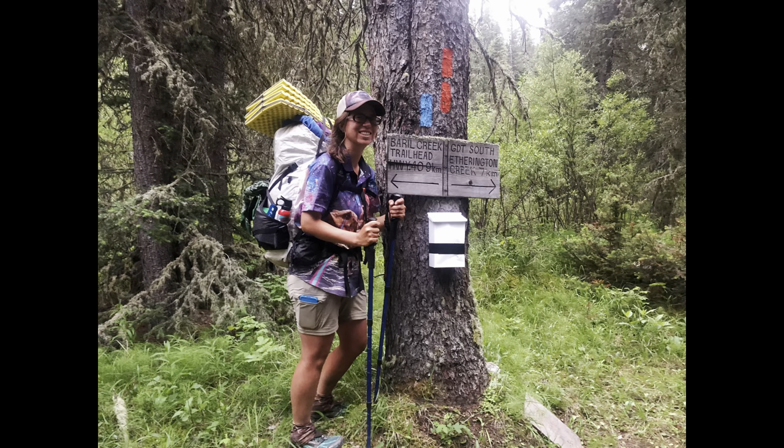Hey there, I'm Bailey and welcome to my channel where we discuss all the tips and tricks necessary for you to live a life of adventure. I'm assuming you've clicked on this video because you're interested in through hiking the Great Divide Trail and are wondering what things you should consider when planning your trip.